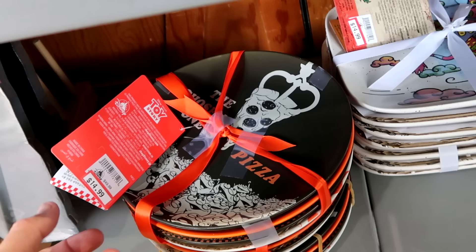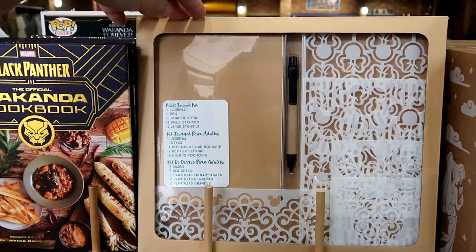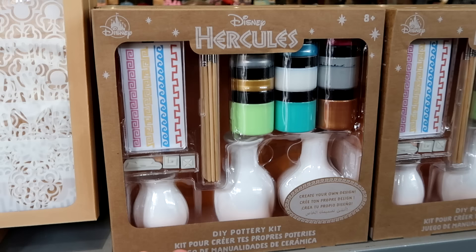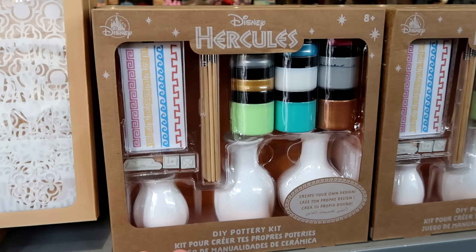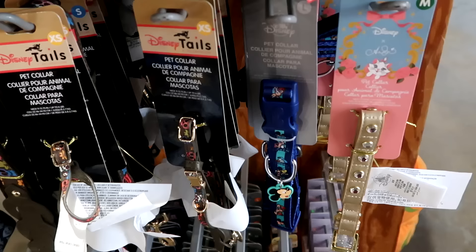From Disney Pixar Toy Story, there are Pizza Planet saucer-size plates at $15 from $50 — with sayings like 'There's Always Space for Pizza' and 'My World Revolves Around Pizza,' four different designs. They have adult journal sets with a Mickey ink pen and stencils in Mickey and Minnie shapes for $10 each. From Disney Hercules, there's a do-it-yourself pottery set with three vases, stencils, paints, and paintbrushes — very heavy — at $15 from $35.